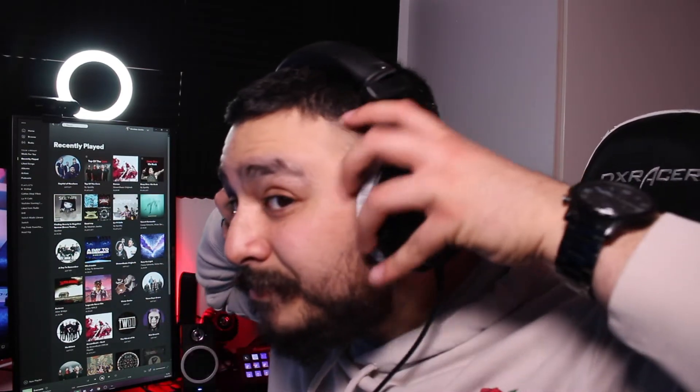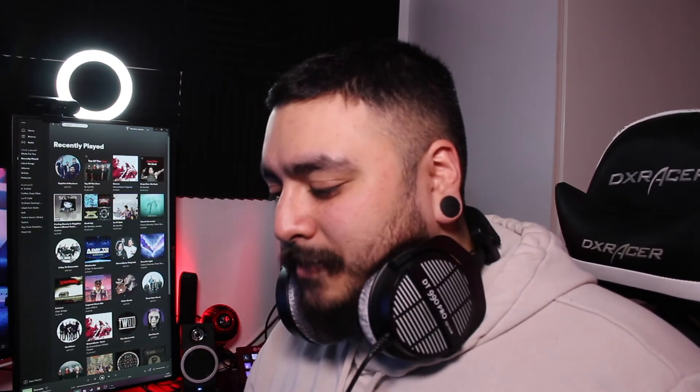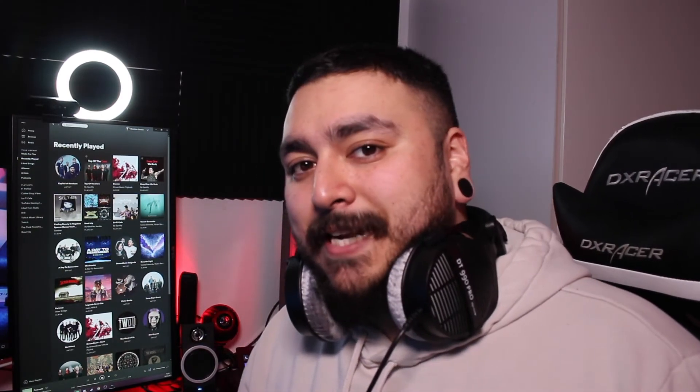Overall though, it's comfortable, man. I love them. I love having these headsets. And that's it for today's video.